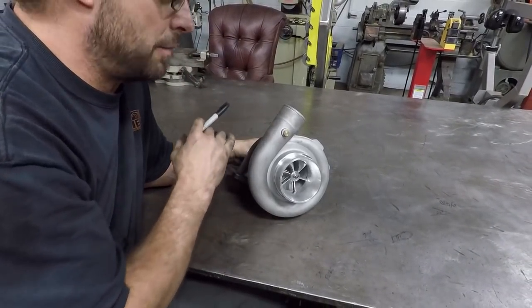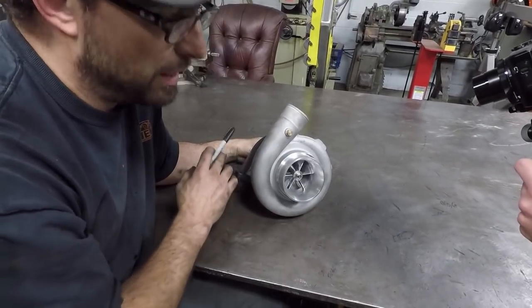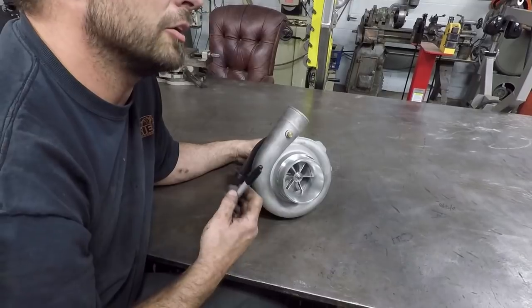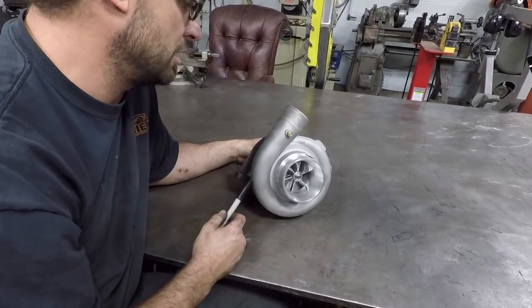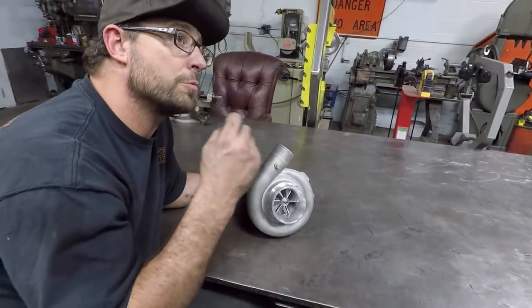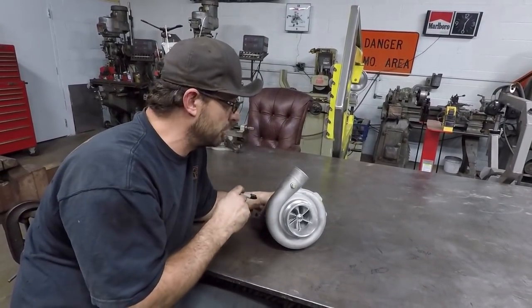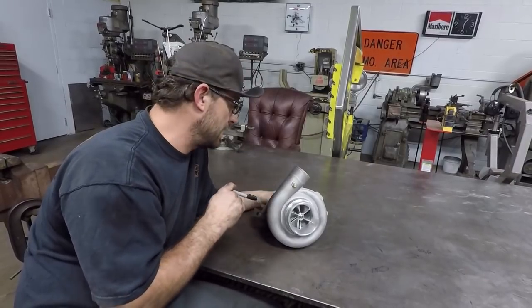The supercharger is driven by a pulley on the opposite side; this is driven by exhaust gas. This is driven by spent exhaust gases and that's why a turbo is so efficient — you're using the waste of the engine to drive it. There's no horsepower robbed by a pulley that has to be spun by a belt. This is simply driven by the exhaust pressure coming out of the engine.